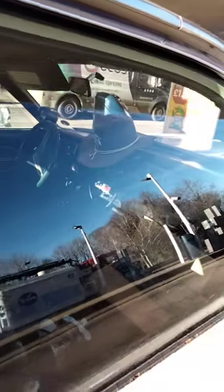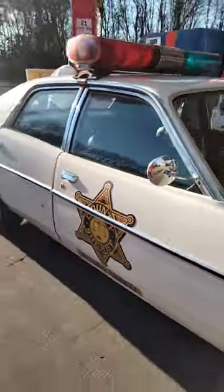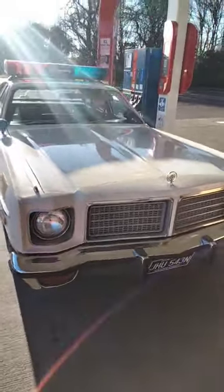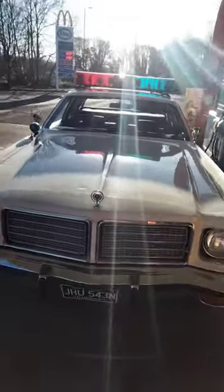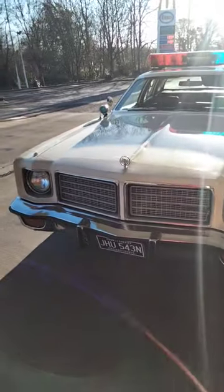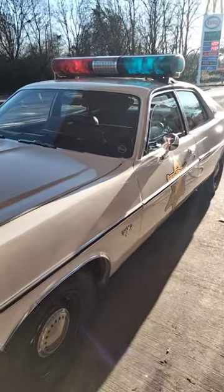It's got a sheriff's hat in there and everything. What a beast, that's so so cool. Actually the actual car from the Dukes of Hazzard film — it's wicked, beautiful, love it.